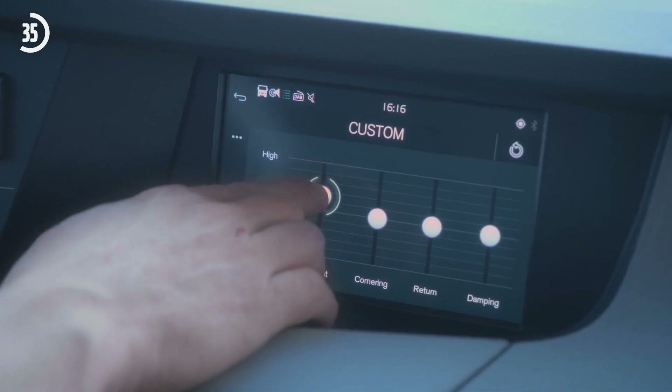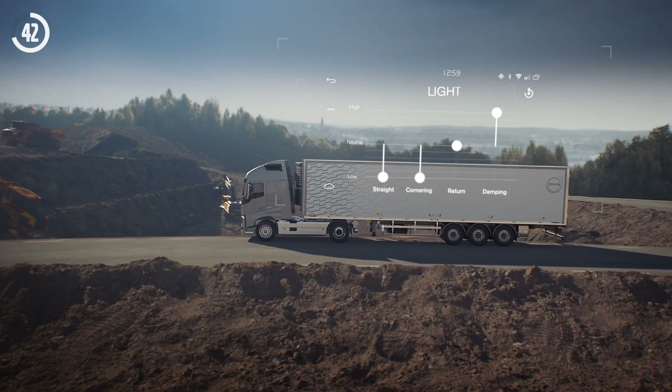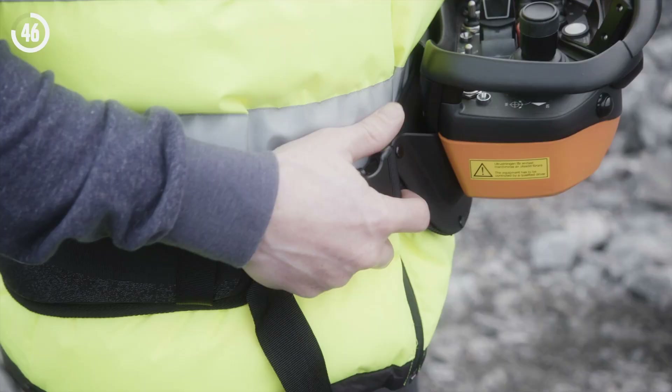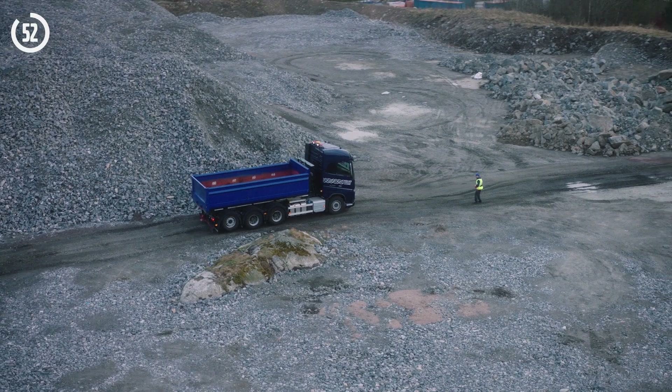Drivers can now also choose to fully customize the responsiveness of the steering on a Volvo truck through the new Volvo Dynamic Steering with Personal Settings feature, and they can choose to control their truck from the outside with Volvo Dynamic Steering with External Steering. The technology removes the need for a second operator and reduces injuries and delays.